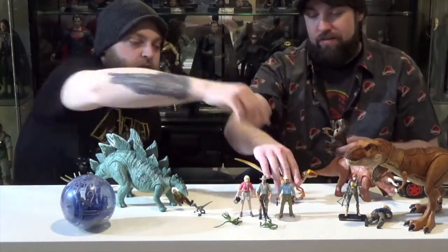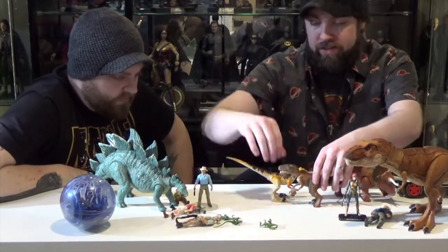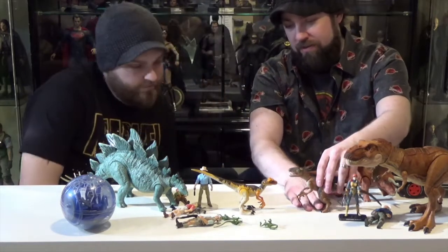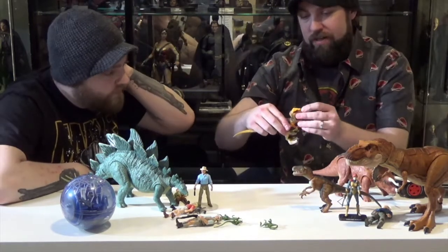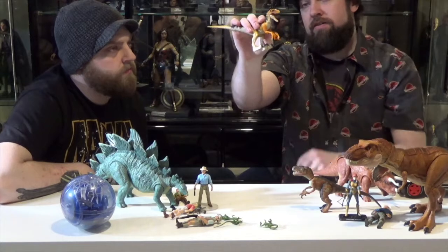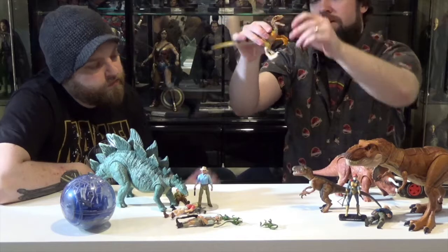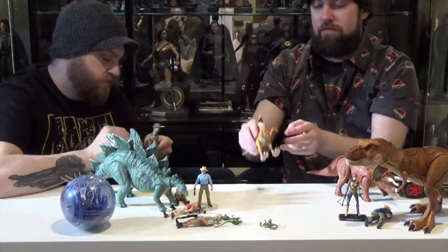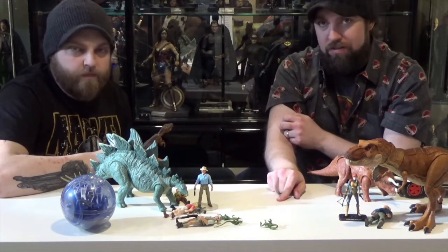We got the new raptor here and then the original Kenner raptor — comparison-wise, pretty close. I really like the sculpt and the color scheme on this one. I believe this one is more like The Lost World; they're more orangish. He's got an articulated jaw, his head moves left and right and up and down, hands move in and out forward and back. His legs don't really move, but he has this little feature where you push down, his legs fold up, and when you let go he launches up in the air.